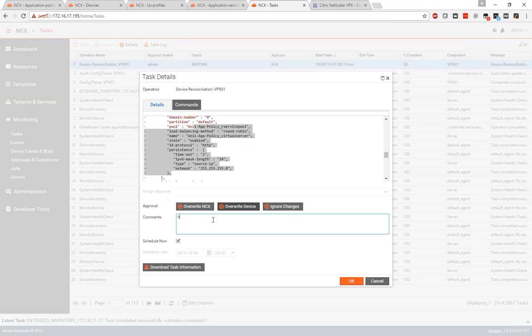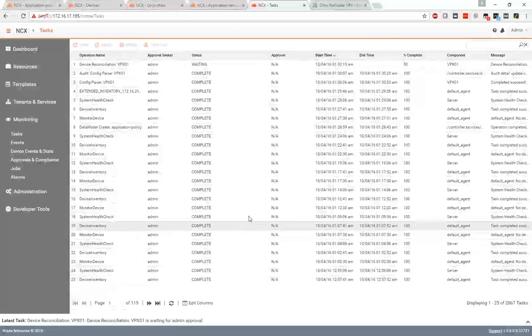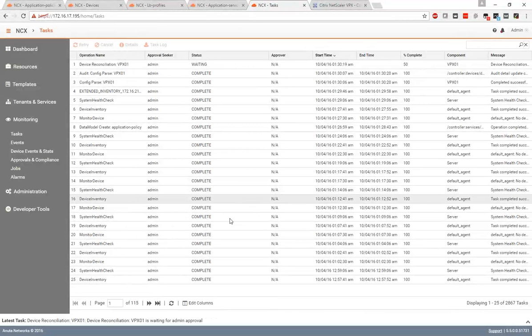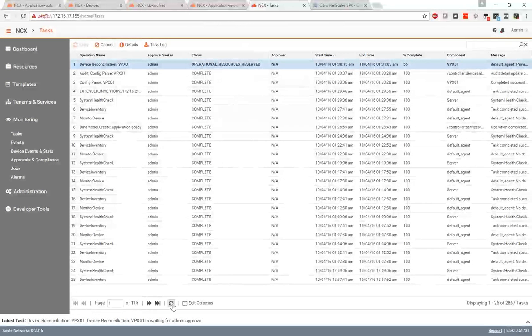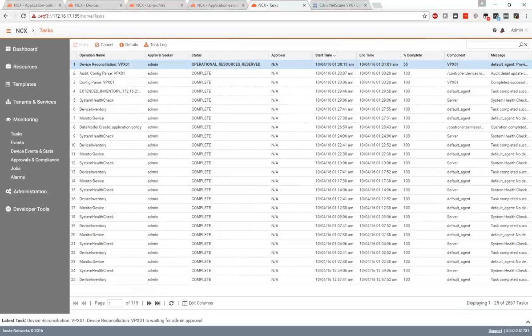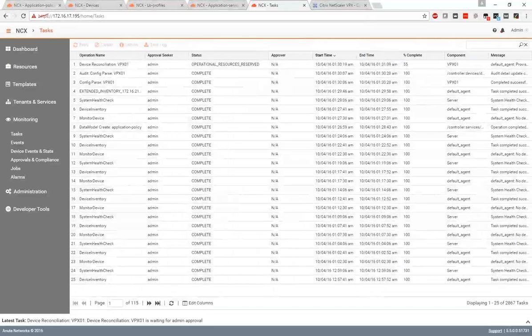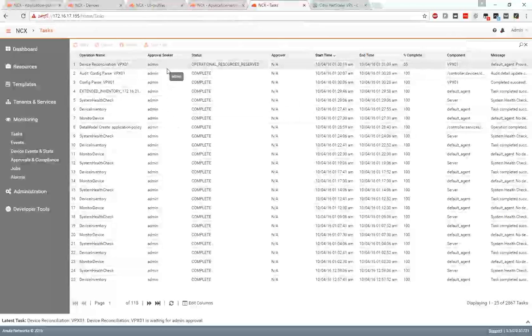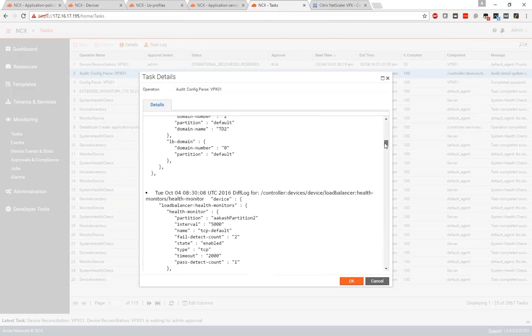Let's say the deletion was a mistake, so we select to overwrite the device changes and NCX pushes the policy back onto the Citrix NetScaler — making sure the NCX policy is always consistent with the underlying infrastructure. You can also model NCX as the master of policy so administrators don't have to take any action and NCX automatically pushes the configuration. That's the demo for today. We showed you how NCX discovers devices, how you can update packages, order new applications from a simple consolidated form, configure multiple vendor devices, and go through the reconciliation process.